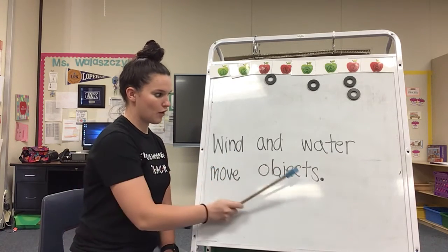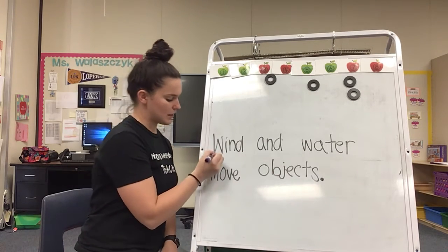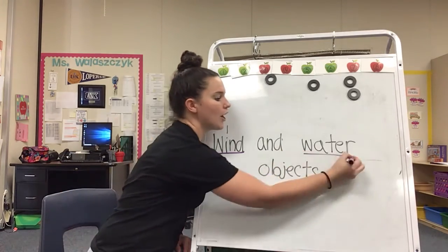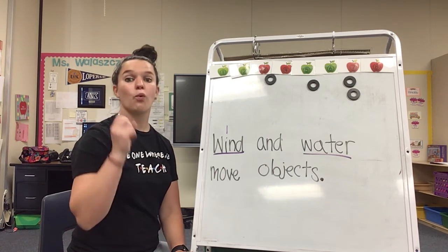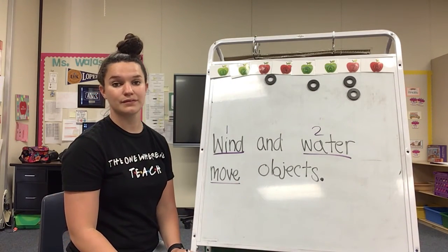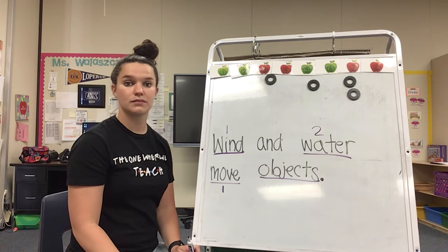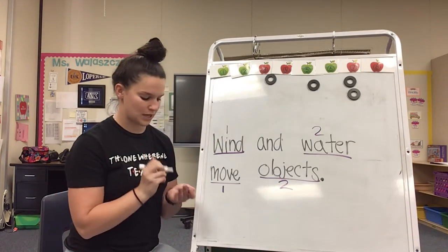Wind and water move objects. Very good. Now let's go ahead and count some syllables. Are you ready? All right. Can you say wind? Wind. How many syllables? Wind — one syllable. Good job. Water. Water. How many syllables? Water — two syllables. Move. Move. How many? Move — one syllable. Last word. Objects. Objects. How many syllables? Objects — two syllables. Very good. Way to count those syllables.